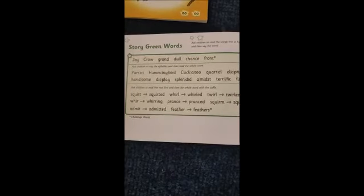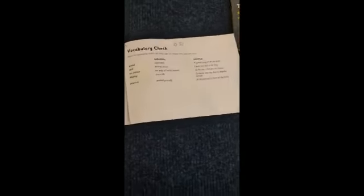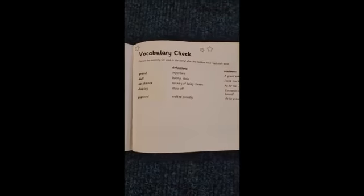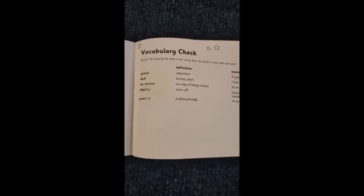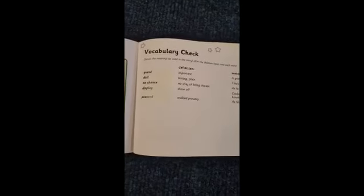A good starting point is practising these speed sounds, and then if we turn over the page we've got our story green words. To begin with your child might be Fred-talking these out loud, and you can see the words broken down into syllables. It also shows words with a root word and a suffix — for example 'prance' and then 'pranced'. Then over on this page there are some words it might be good to go through with your child just to see if they understand the meaning of the words.